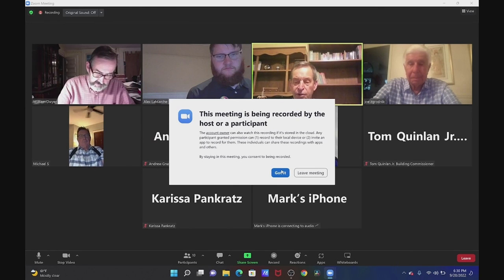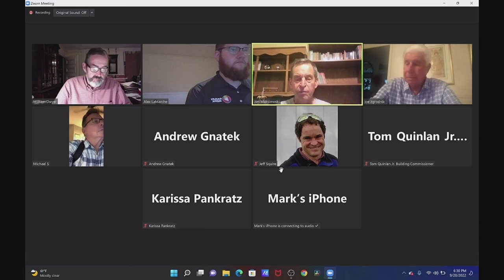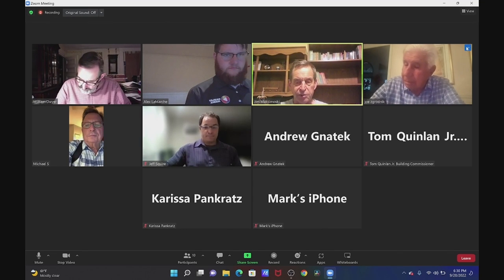It's 6:30. Good evening. We have a quorum. We'll call the planning board meeting to order. And first up, for general information, Mr. Dwyer.